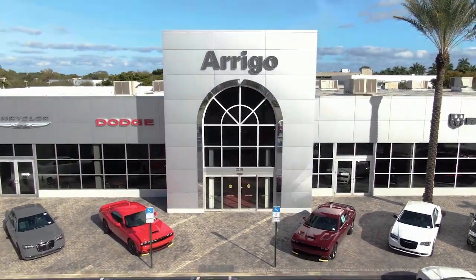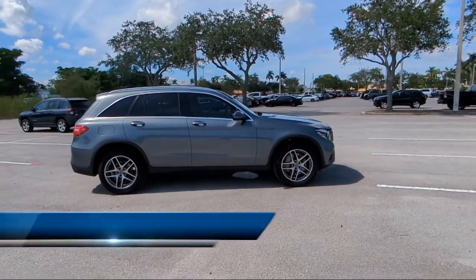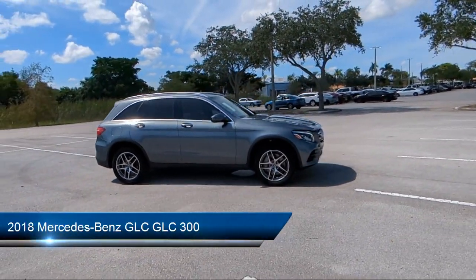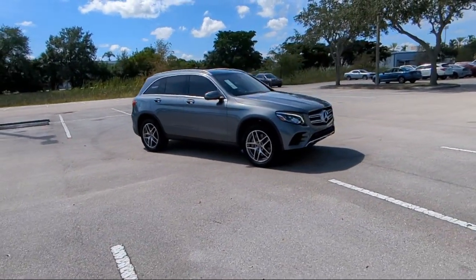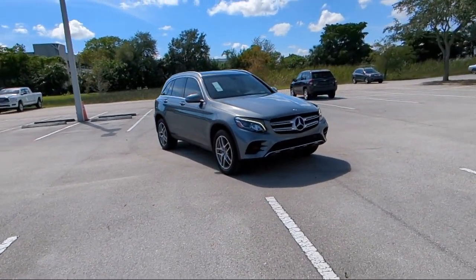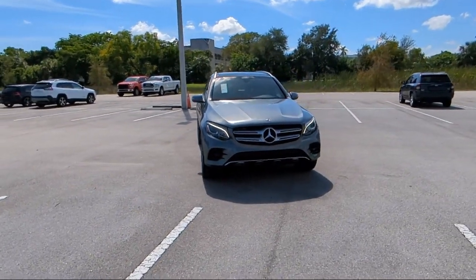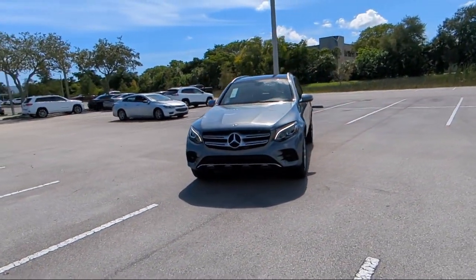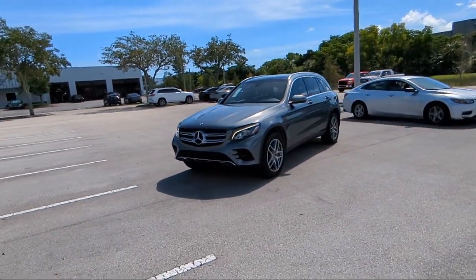Welcome to Rego Chrysler Dodge Jeep Ram. Here's a look at another one of our great vehicles for sale. It comes equipped with rain-sensitive windshield wipers, Embrace Emergency Communication System, Audio 20 with Single Disc CD Player, Roof Rack, Weather Band Radio, Keyless Entry, MB-Tex Upholstery, Leather Steering Wheel with Auto Tilt-Away, Rear View Camera, Premium Audio System, and has less than 50,000 miles on the odometer.